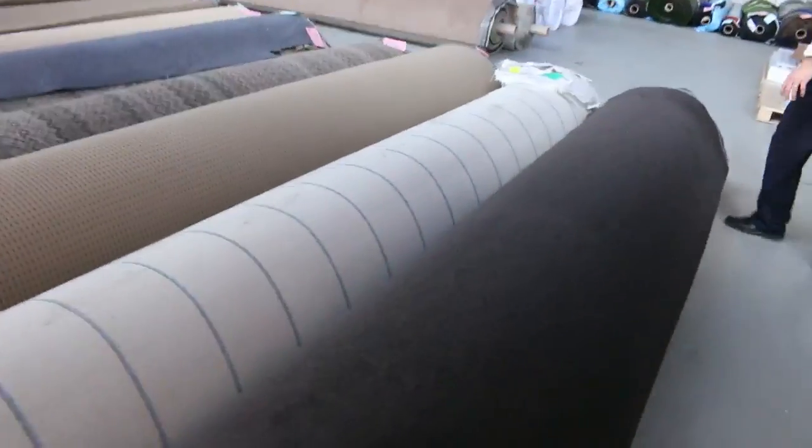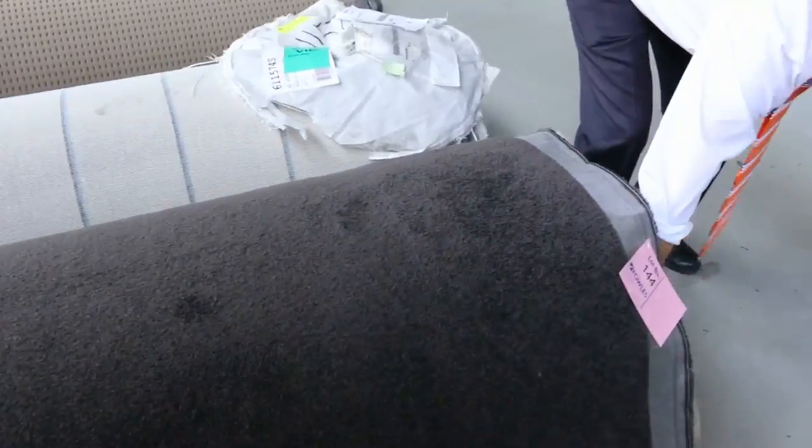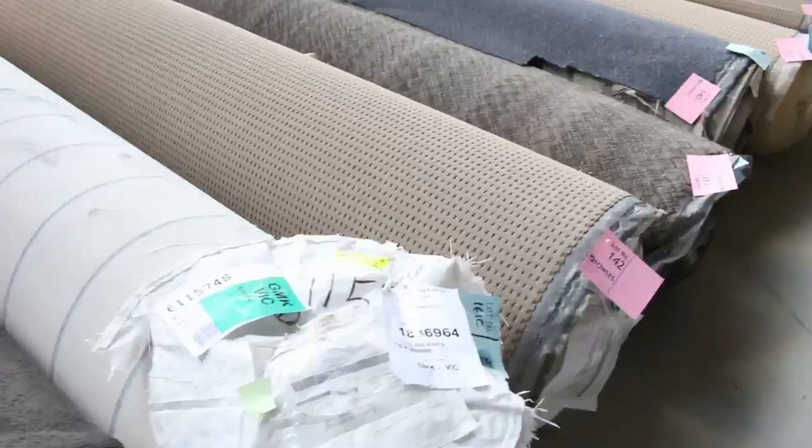Moving through now — have a look at nice big lot 144. That's a nice big roll of charcoal twist pile; I'd say that's about 40 metres — yes, 40.5 metres. Beautiful looking carpet. I reckon that'll sell at about $35 or $40 a metre somewhere around there.